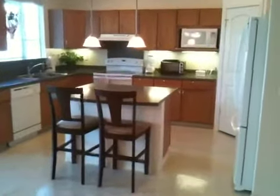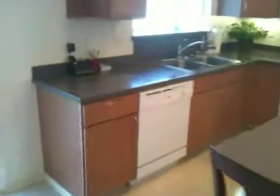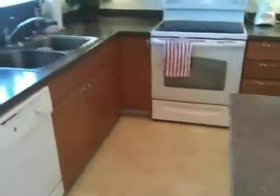In the kitchen, both the island and the countertops are a dark shade of Corian. We do have Kenmore appliances all around.